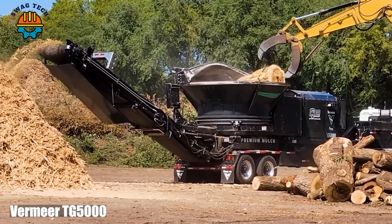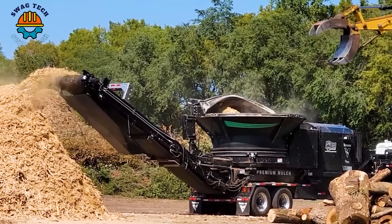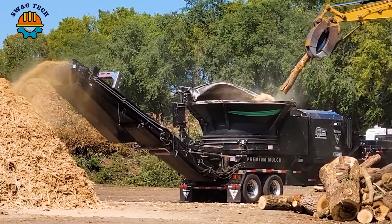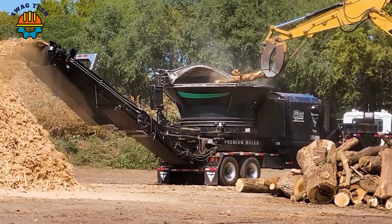With high-speed grinding capabilities, the MIR T8 5000 Crusher effectively turns wood waste into mulch materials. It plays an important role in landscaping and environmental protection today.